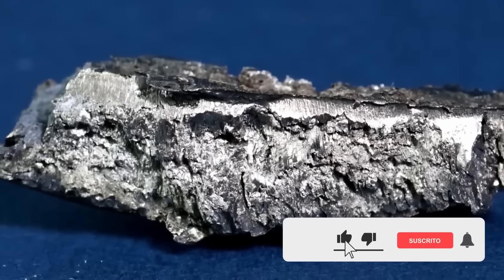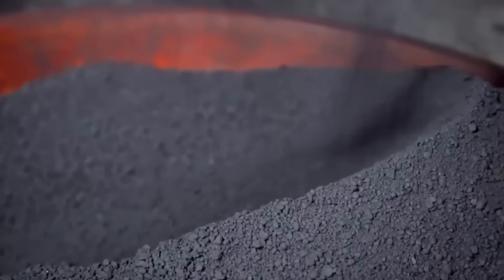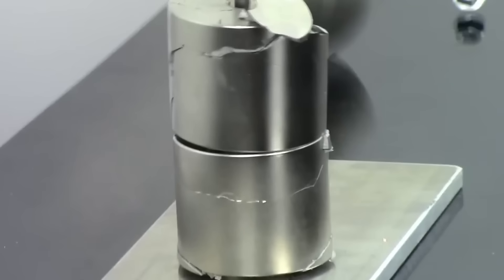Neodymium is a metallic element discovered by Austrian chemist Karl Auer von Welsbach in 1885, but its true potential wasn't revealed until the second half of the 20th century. Scientists developed a new type of rare earth magnet, discovering that when combined with iron and boron, neodymium could form incredibly strong magnets — much stronger than conventional ferrite magnets, and lighter and more compact, ideal for miniaturizing devices.